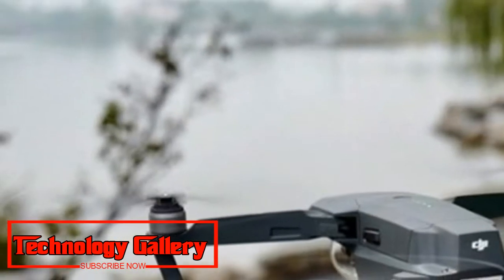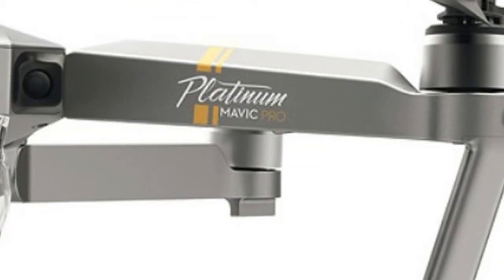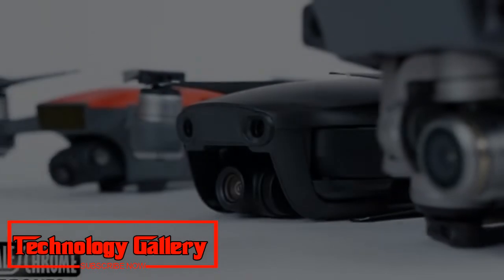A picture of the upcoming Mavic 2 drone was first released online recently. However, UK store Argos has distributed a catalogue that shows off the new drone in an exceptionally noticeable advertisement, which also lists the drone's highlights.